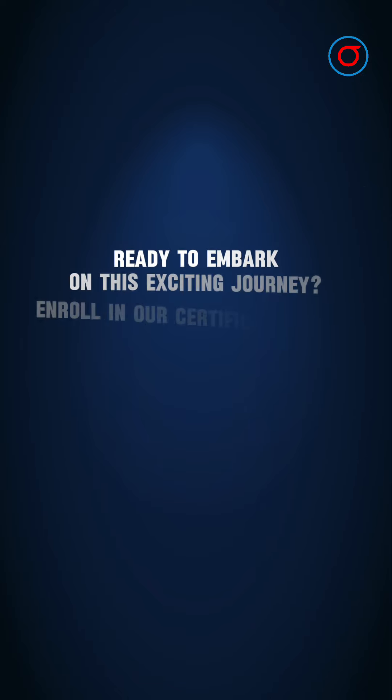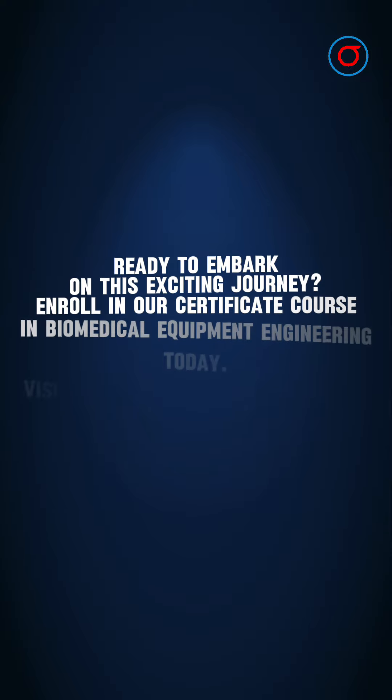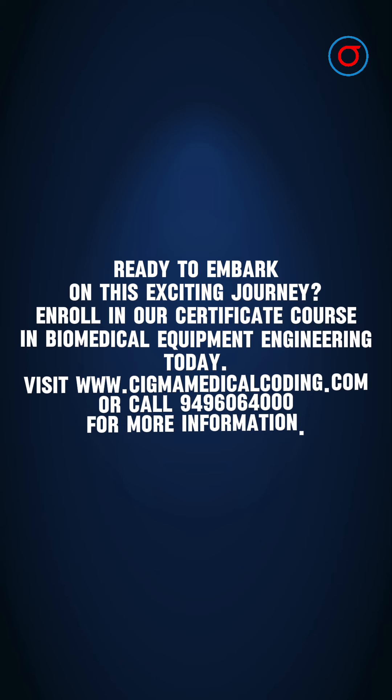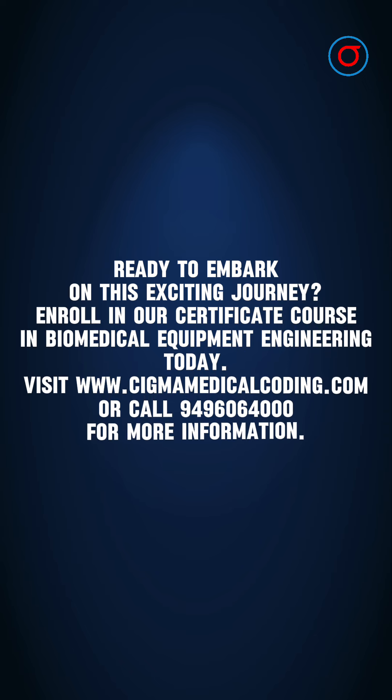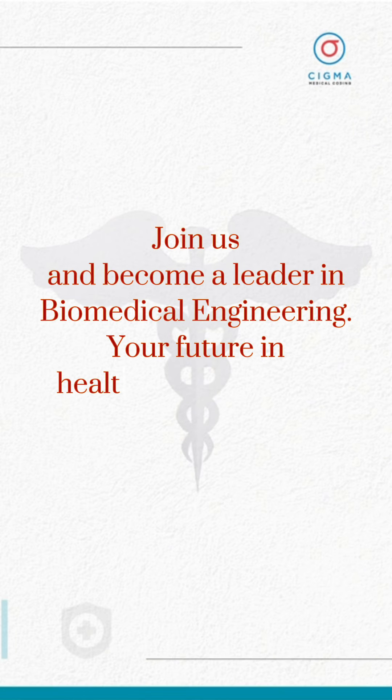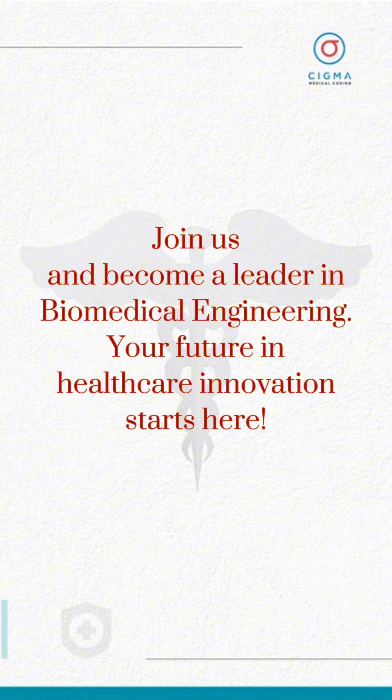Ready to embark on this exciting journey? Enroll in our Certificate Course in Biomedical Equipment Engineering today. Visit or call 949-60-6400 for more information. Join us and become a leader in biomedical engineering. Your future in healthcare innovation starts here.